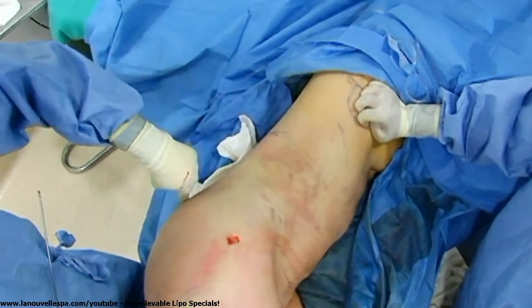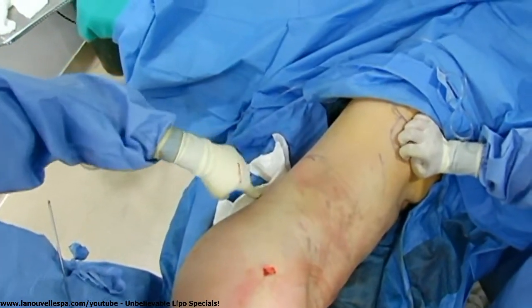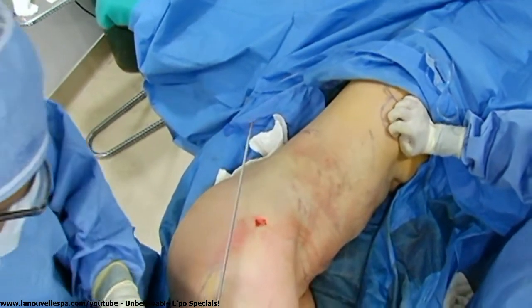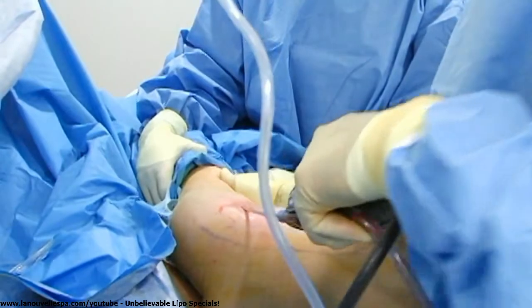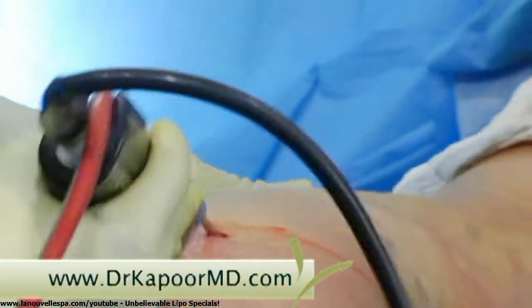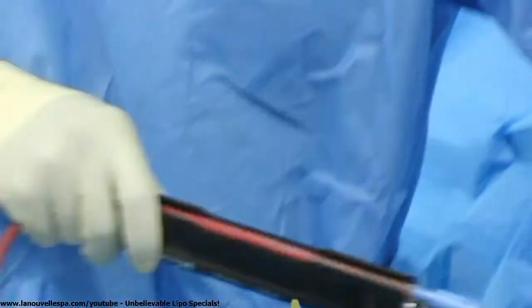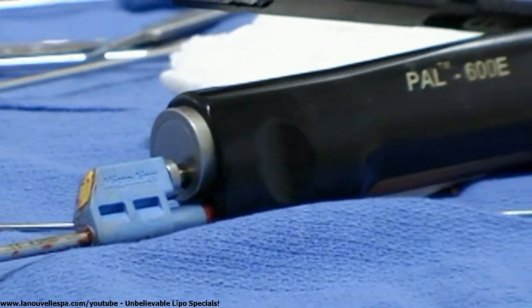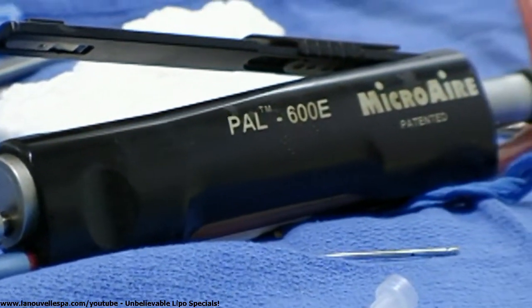You can see we've given her an arch to her lower back and it transitions nicely into the buttock area, which is what a lot of women want. In her case, because we were doing multiple areas — some of which were more difficult due to the fat being more fibrous and thicker in quality — we decided to use a power-assisted liposuction approach.